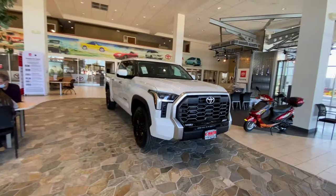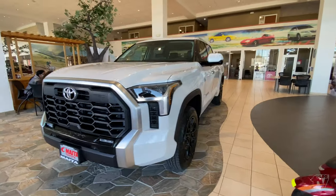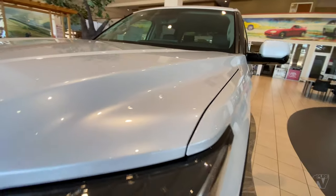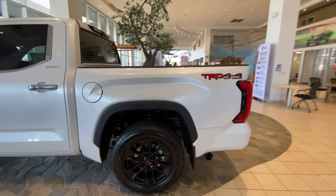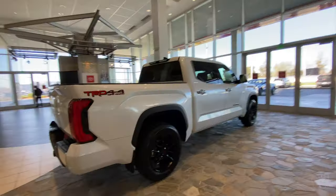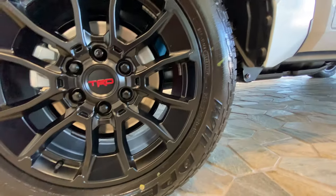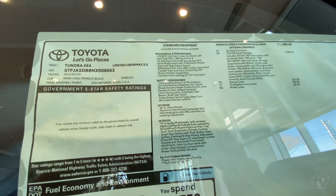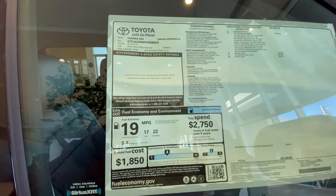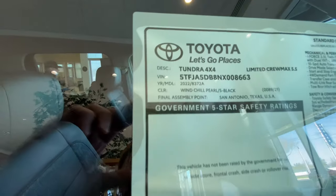Oh, this might even be it right here. There it is — production Toyota. This color is amazing, it's got a crazy pearl to it. Looks like a TRD Off-Road package. So this is actually the Limited Crew Max with a TRD Off-Road package. It lists at $57,000. Wind Chill Pearl.